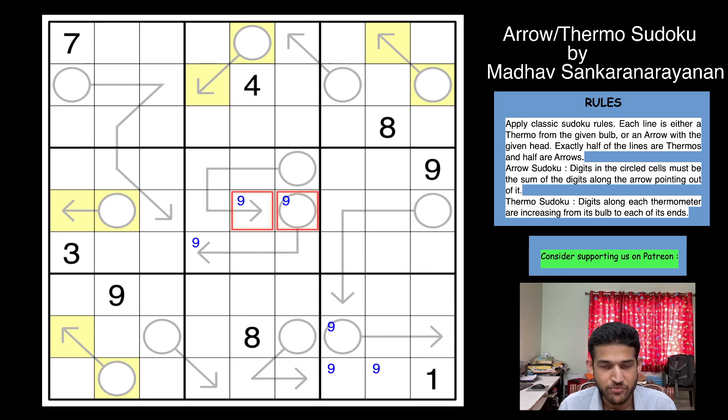Look at this shape carefully - can this be an arrow? There are four cells in the arrow stem, so the minimum sum becomes 1+2+3+4 = 10. So this shape can never be an arrow - it is going to be a thermometer. So we now have five shapes deduced as thermometers. If we can deduce one more shape as a thermo, that would really help us solve the Sudoku, because then the rest of the shapes would all be arrows and we'd get a lot of progress.